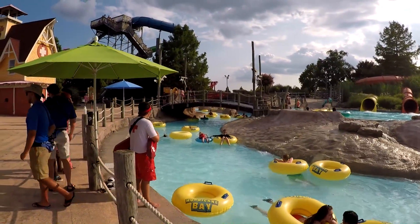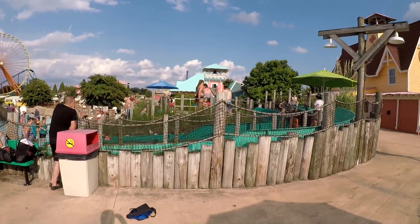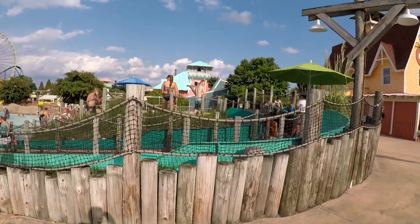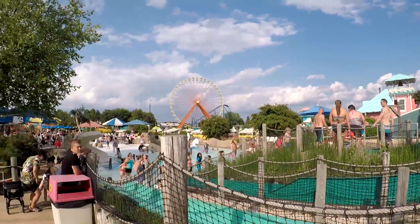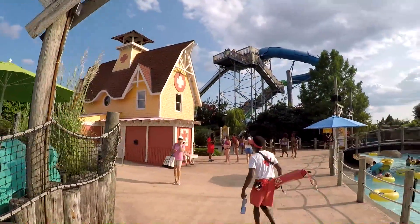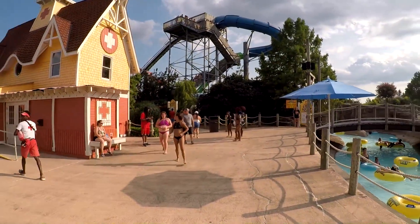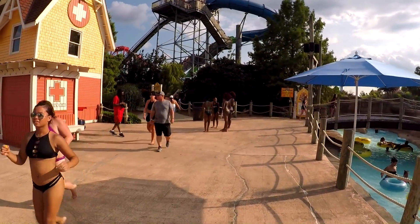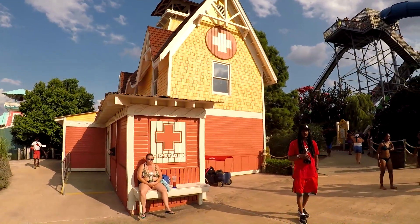There's the river — beautiful right there. To the left are some junior slides for younger kids that come out into a pool. There's also a first aid station here, which we've seen throughout the park today.